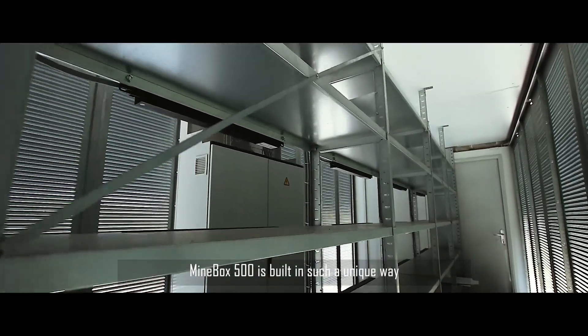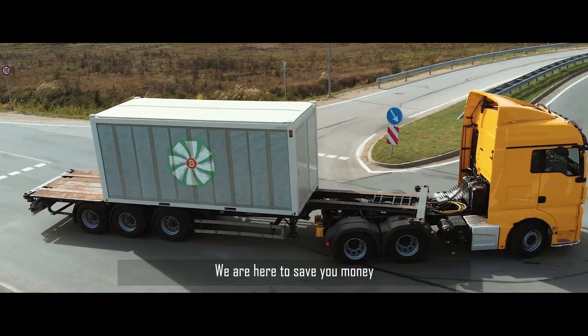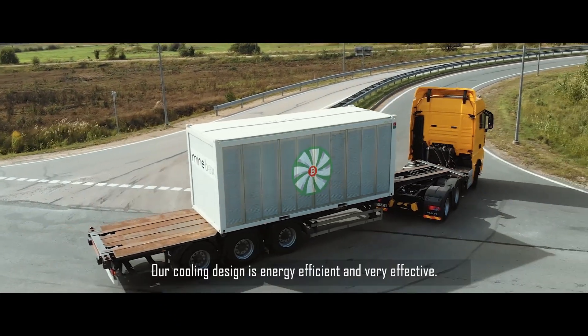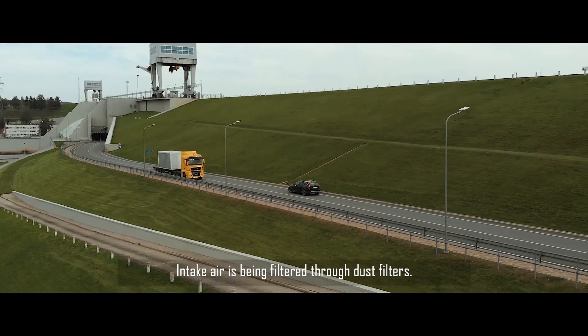Cooling in the mining process is one of the most important things. Minebox 500 is built in such a unique way that it has hot and cold air aisles. We're here to save you money on expensive air conditioning. Our cooling design is energy efficient and very effective. Intake air is being filtered through dust filters.